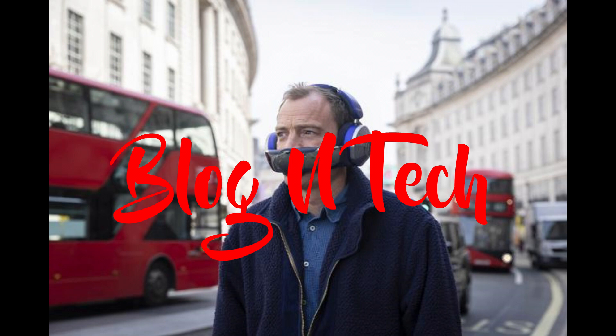Headphone-wise, they apparently sound great with good noise cancelling and decent battery life if you just want to listen to music — 50 hours of battery life if you're just using the headphones. But if you want to use the air purifier, expect to get up to 4 hours on low, 2.5 hours on medium, and 1.5 hours on high settings.